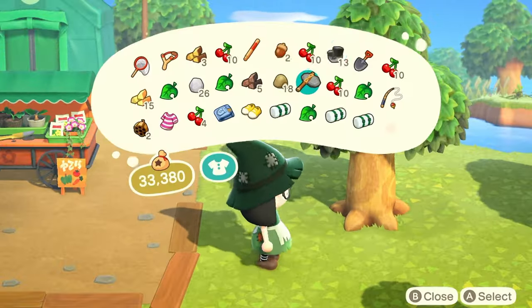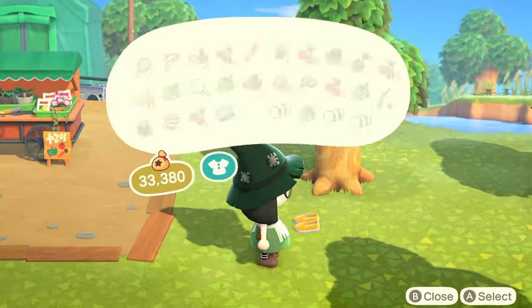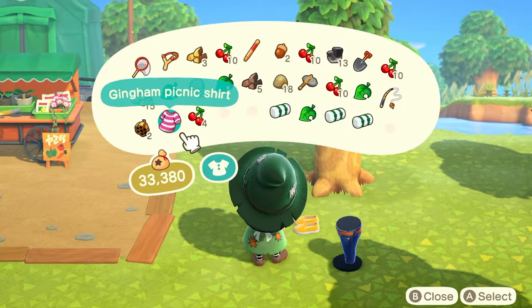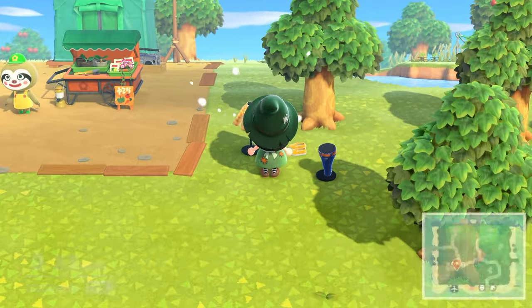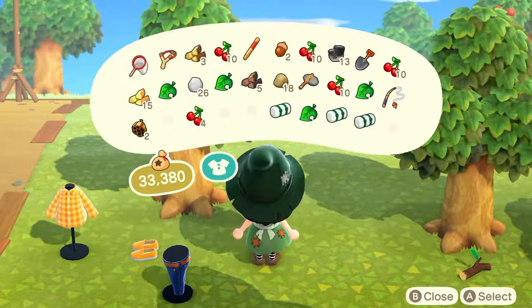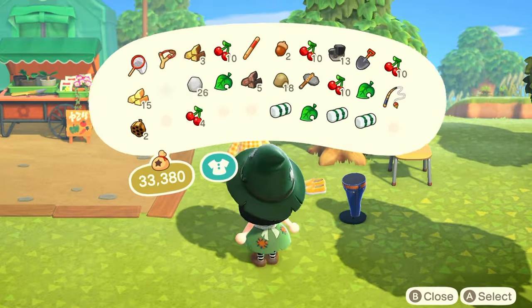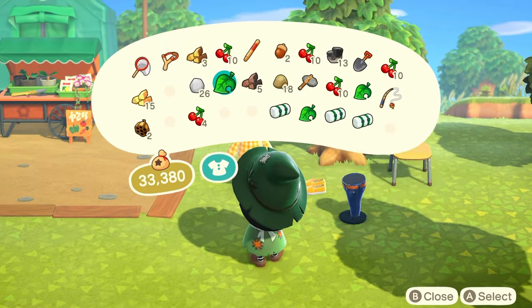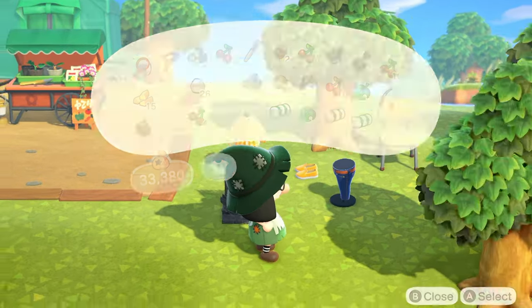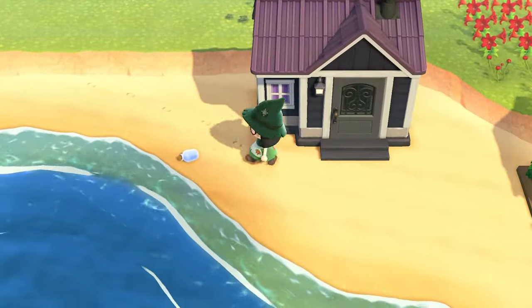I'm going to empty out some of my pockets and place all of these clothes because I think that counts toward your three stars. I'll place them right next to Resident Services for now — that counts as stuff we have on the island for our star rating once Isabelle gets here. We have a mirror here which is nice because we can change our hair. Let's run to the house and check our bottle message.